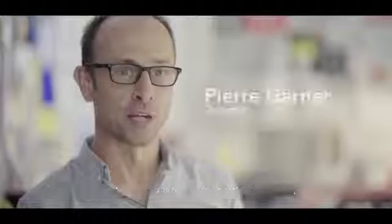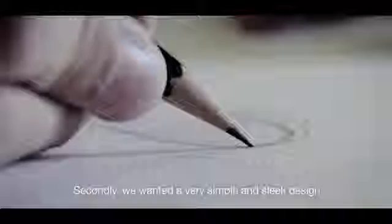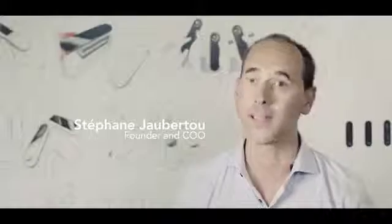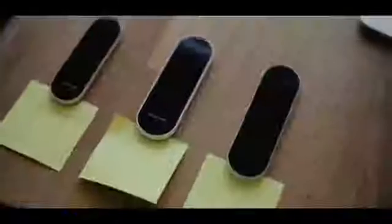After years of research and development, we are now ready to start production. For the design of the SmartRemote, we wanted to respond to two main issues: to define a proper identity that is distinct from the universe of smartphones or traditional remote controls. We wanted a very simple design for the most intuitive use possible. We tested dozens of prototypes and worked with a leading global manufacturer to build a fantastic high-definition screen for the SmartRemote.